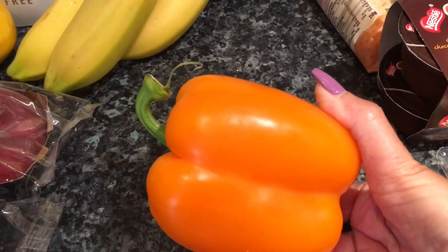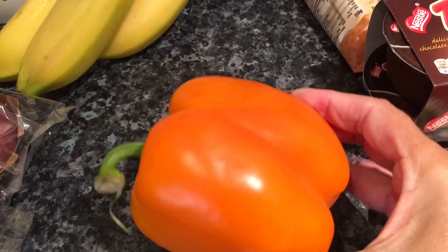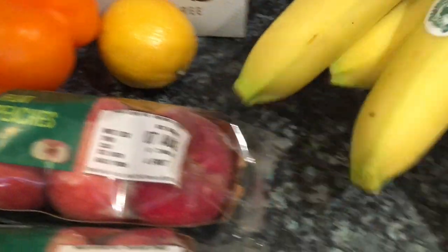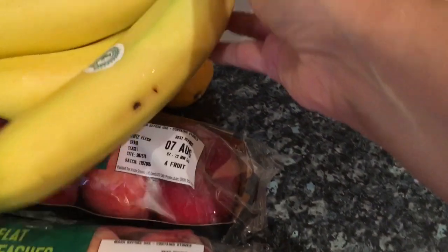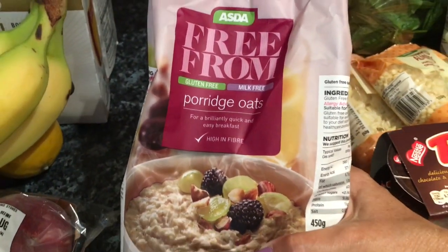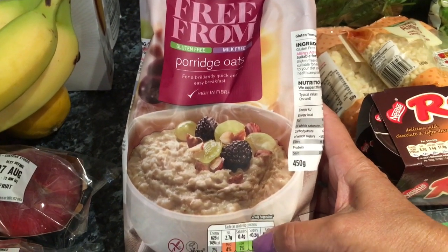I got one red pepper because I'm doing a slow cooker bolognese, so I'm going to put that in the bolognese and have the rest with salad for lunches. I got three bananas — I just picked them up and I looked at the receipt, I think 89p but I'm not too sure. I got my free-from porridge oats which I use to make my own cereal — that was £1.79, quite expensive but free-from is quite expensive.